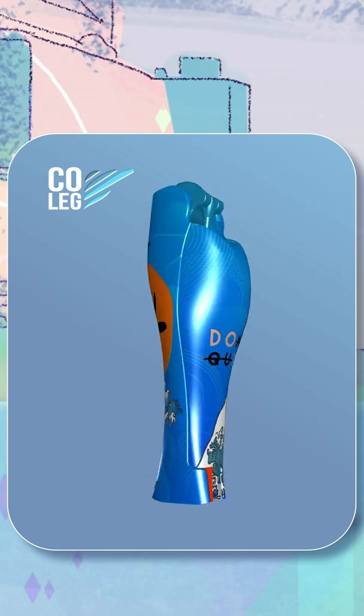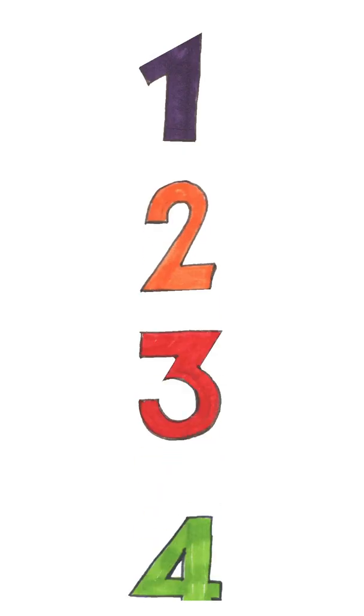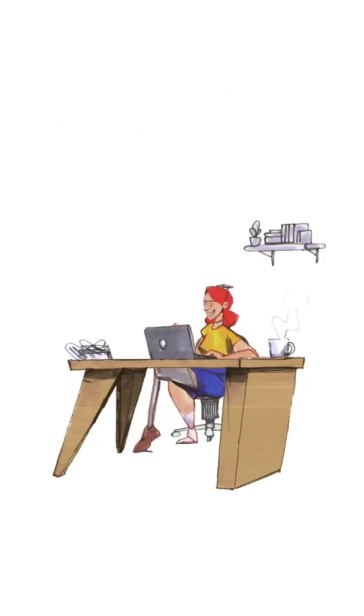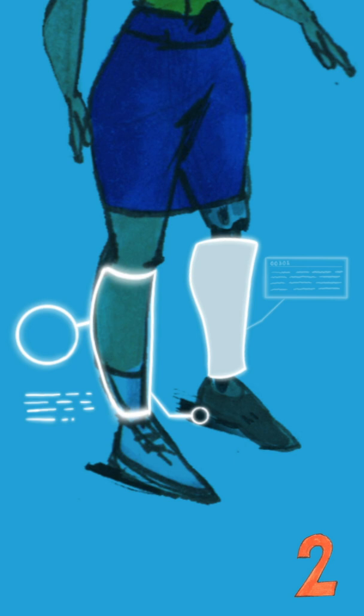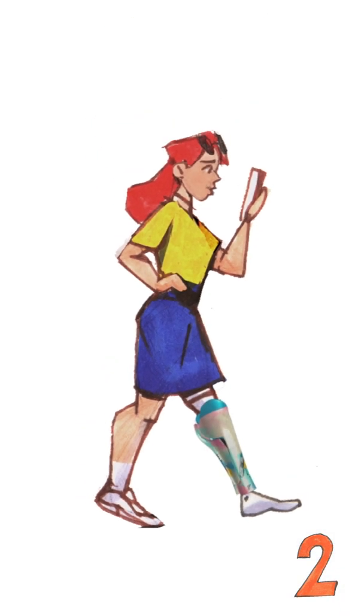We do not create prosthetics — we give them personality. Our solution is summarized in four principles. We create a customizable device that covers the prosthesis, making them beautiful. We ensure perfect symmetry between the healthy leg and its prosthesis using emerging technologies such as 3D printing and photogrammetry.